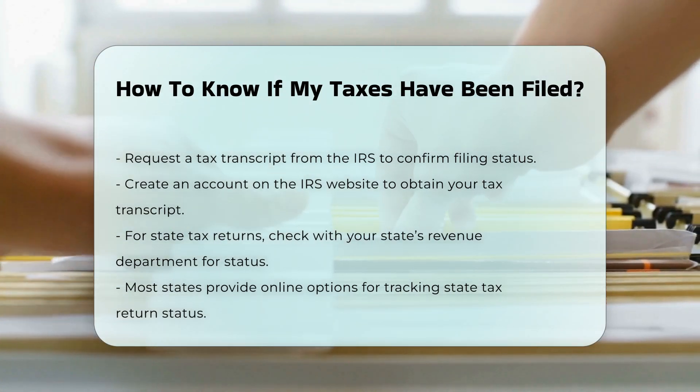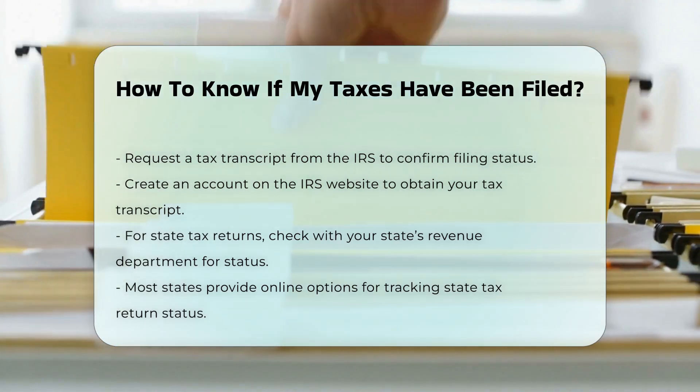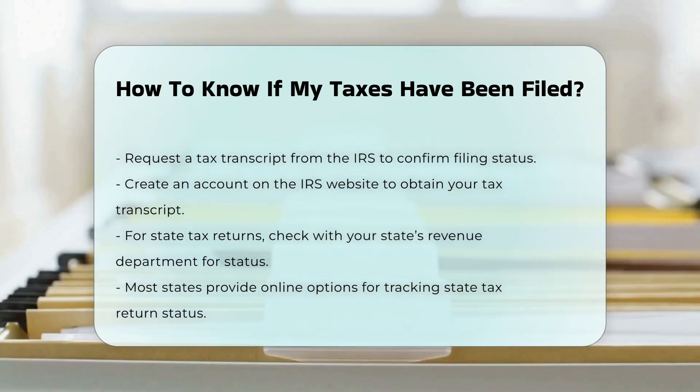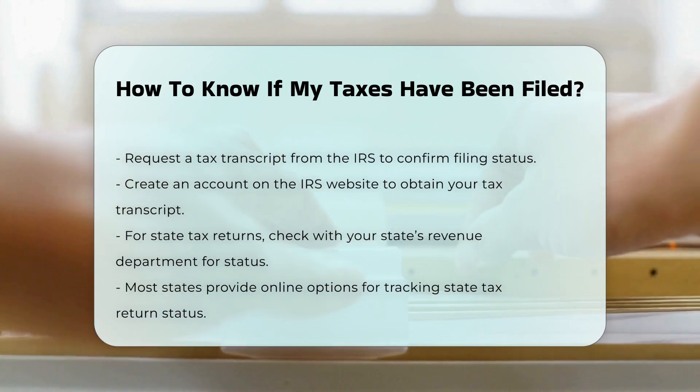State tax returns. For state tax returns, you need to check with your state's revenue or taxation department to find out how to confirm that your return was received. Most states offer online options to track the status of state returns.